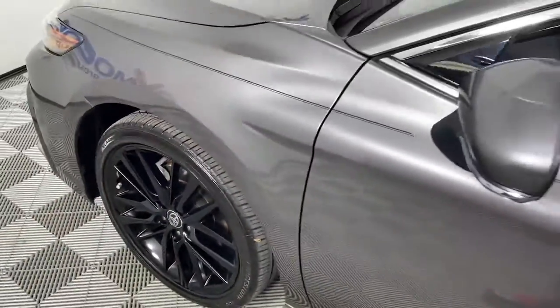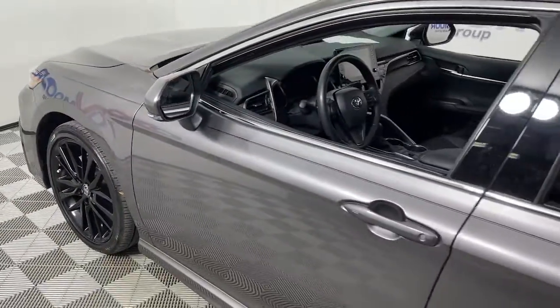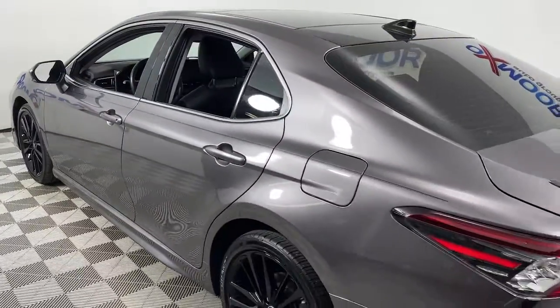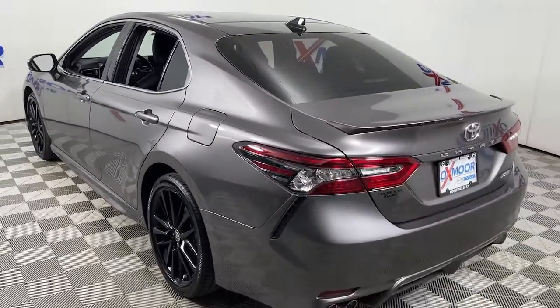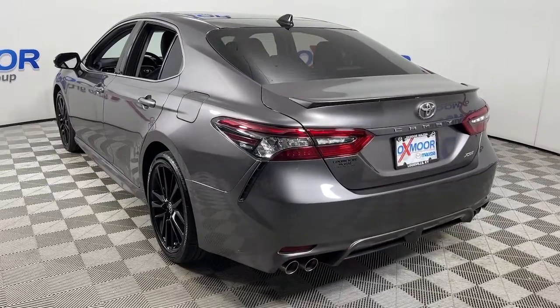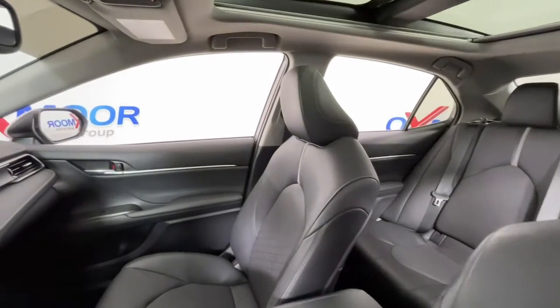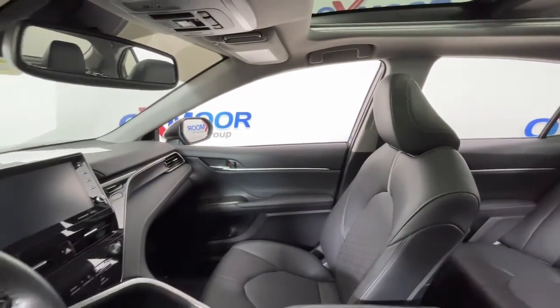Picture yourself in the 2021 Toyota Camry. This vehicle is an outstanding buy with fewer than 35,000 miles on the odometer. At the end of the day, it should be about what your car can do for you, not the other way around. This elegant and efficient Toyota Camry puts you and your passengers at the center.